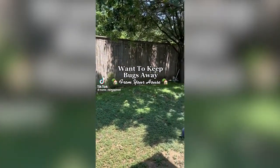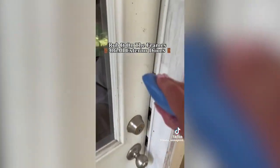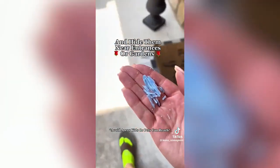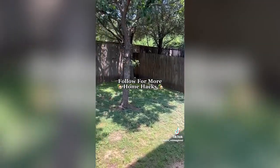Want to keep bugs and other pests like flies away from your home this year? Try this hack: grab a bar of Irish Spring soap and rub it on the frames of all exterior doors and exterior windows. Or you can cut it up into small pieces and hide them near your entrances or gardens. Avoid areas where kids and pets can reach them. Follow for more home hacks.